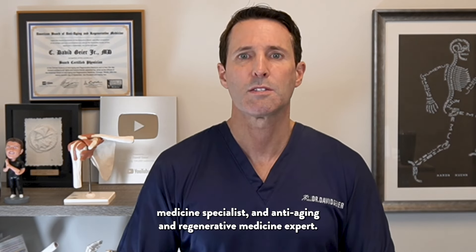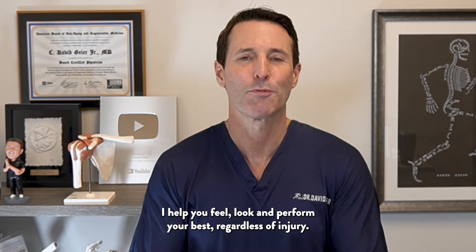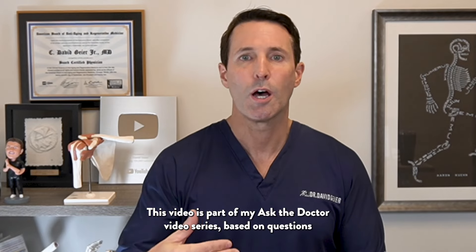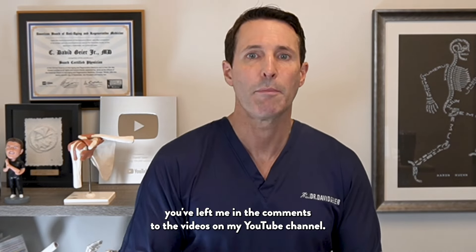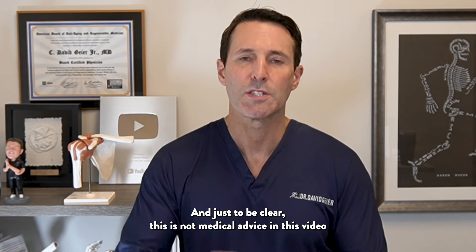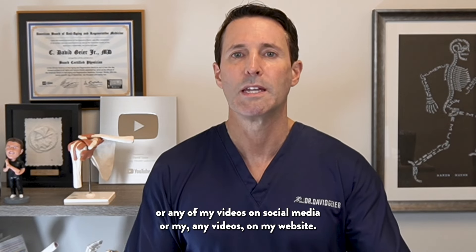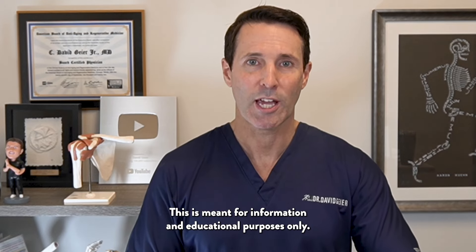My name is Dr. David Geyer, triple board certified orthopedic surgeon, sports medicine specialist, and anti-aging and regenerative medicine expert. I help you feel, look, and perform your best regardless of injury. This video is part of my Ask the Doctor video series based on questions you've left in the comments to the videos on my YouTube channel. This is not medical advice — this is meant for information and educational purposes only.